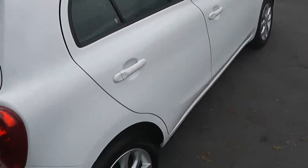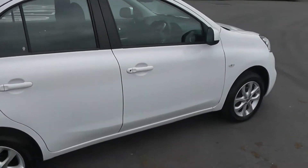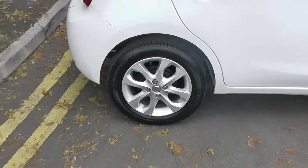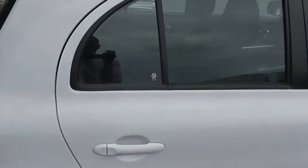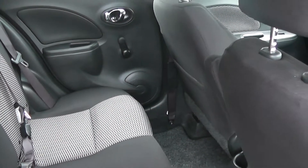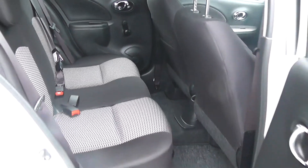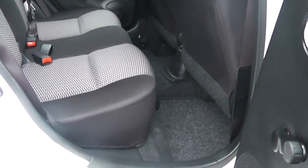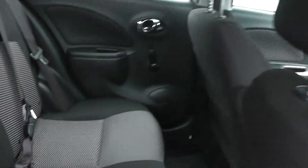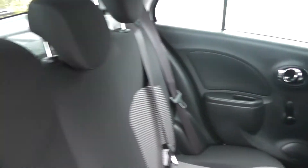Moving to the right hand side of the vehicle, once again you can see the paintwork, bodywork and 16-inch alloy wheels are in very good condition. Opening up the back door, you'll see they come with chrome finish handles and audio speakers in both doors. The Micra Centre comes with very spacious legroom and headroom for all passengers, and the seats are finished in graphite cloth.